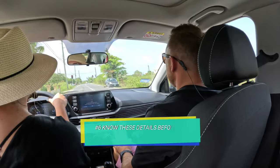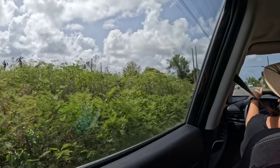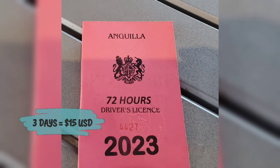We rented a car, and if you're considering doing the same, here are a few things you should know. Number one: you will have to purchase a temporary Anguilla driver's license. You can get a three-day for $15 or a three-month for $25, whichever fits your length of driving time.